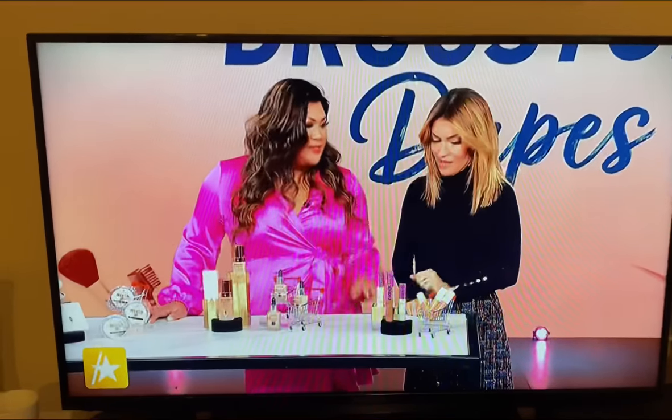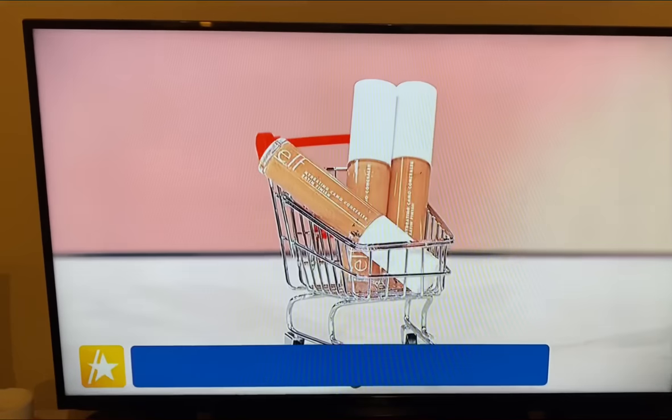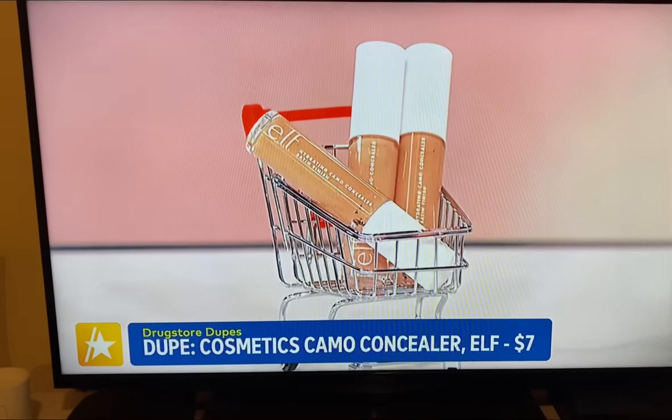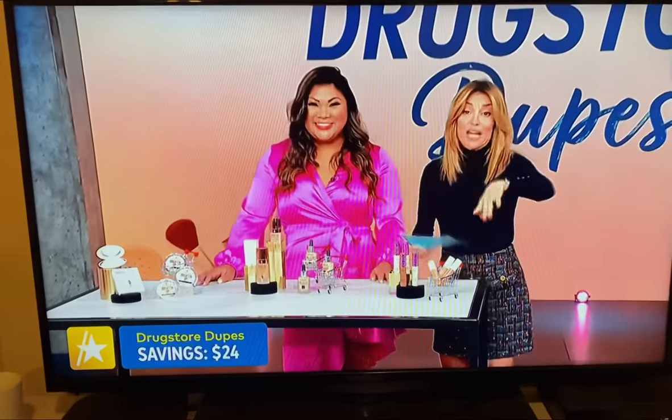A great dupe for that is the e.l.f. Cosmetics Camo Concealer at $7. It lasts for 16 hours, comes in 26 shades, and offers really great full coverage with a matte finish. It's amazing. Savings here: $24. I hope you're writing this down.